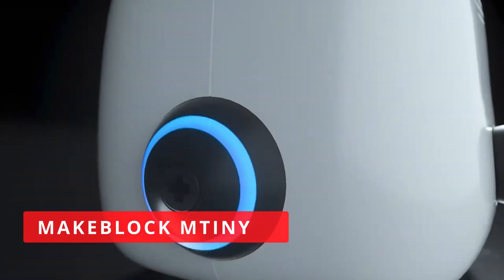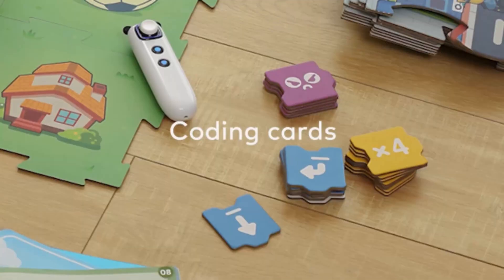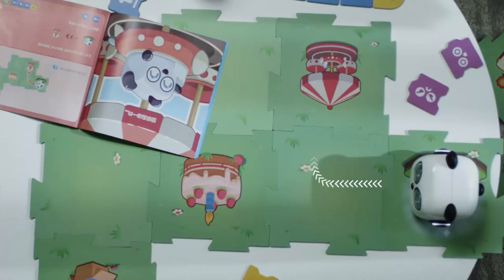Product 1: MakeBlock M-Tiny. MakeBlock M-Tiny is a robot designed for kids aged 6 and up. It's a great starter robot that can teach your child the basics of coding and robotics.